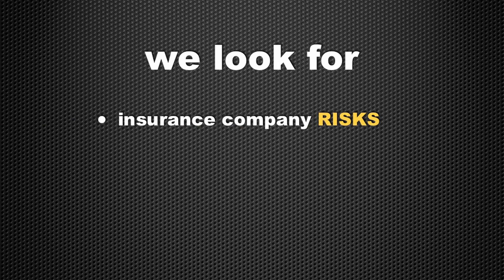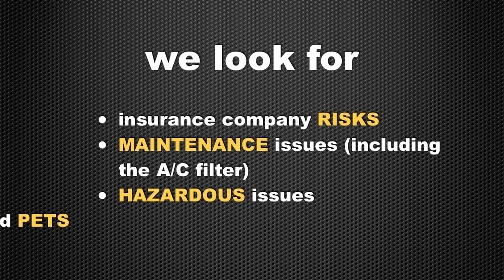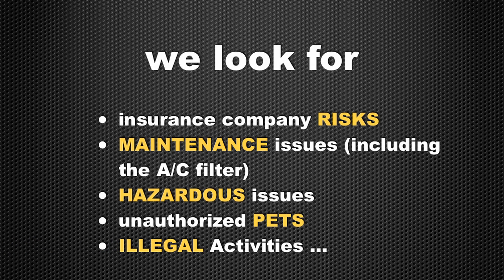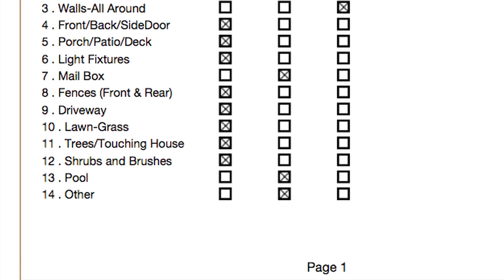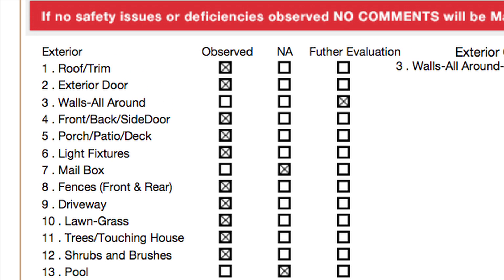Insurance company risks, maintenance issues including the AC filter, hazardous issues, unauthorized pets, illegal activities. Our certified inspectors will create your report by inspecting a checklist of several dozen items. We can even check the smoke alarms.